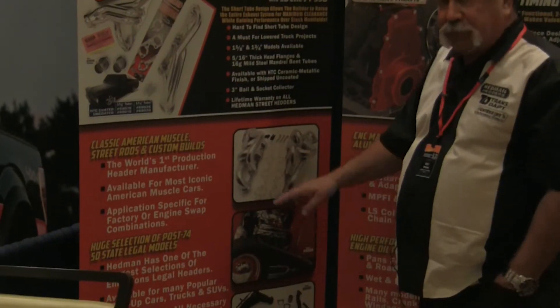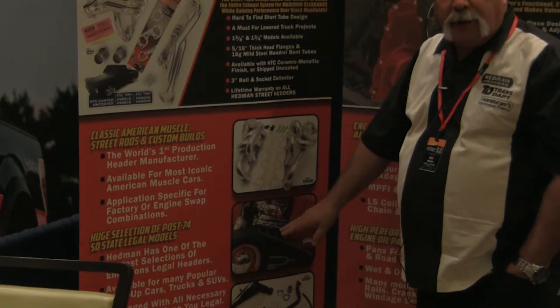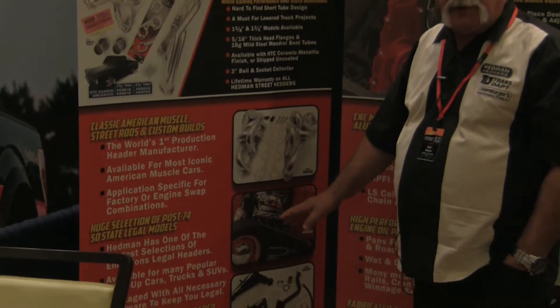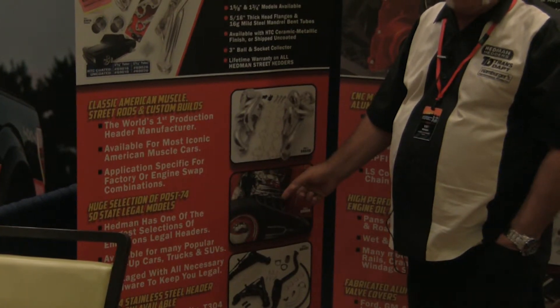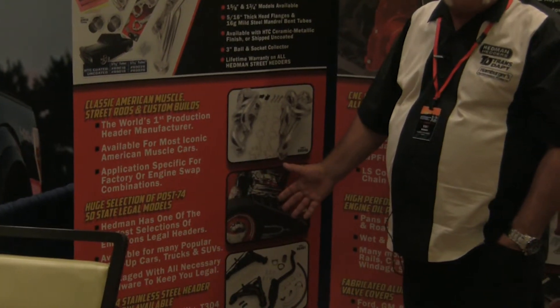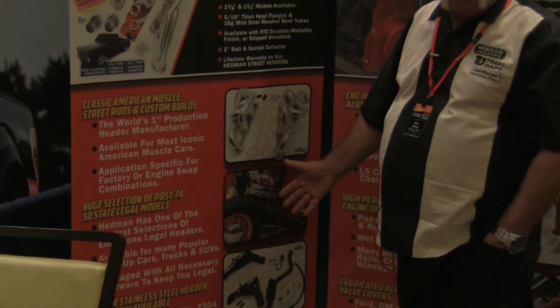Also, don't forget, we still make the great old hot rod headers. We've been doing them for years. They're very popular now with the resurgence of the traditional hot rod and rat rod market. You weld them up to suit the vehicle you're working on — they come unassembled.